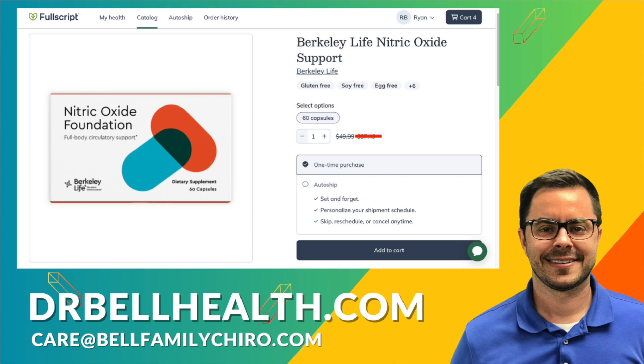Don't forget, you can get Nitric Oxide Foundation and other Berkeley Life products at a steep discount through our Fullscript store at drbellhealth.com. It's free to join, doesn't cost you anything to use, and you get free shipping and free returns. If you found this information helpful, don't forget to like, share, and subscribe for more healthful insights. Here's to your health. I'm Dr. Bell.